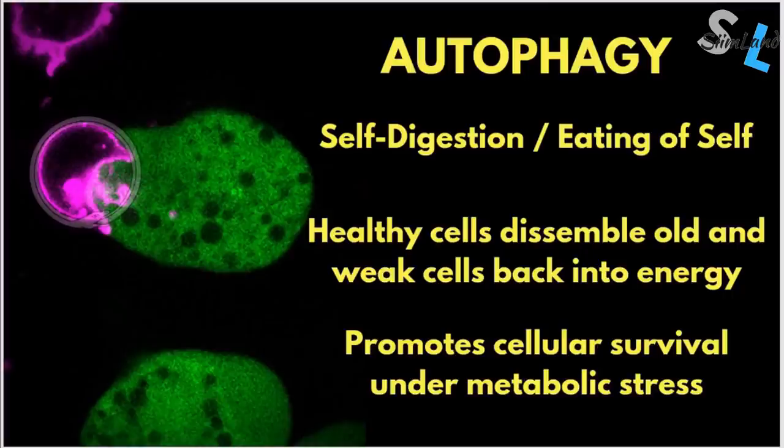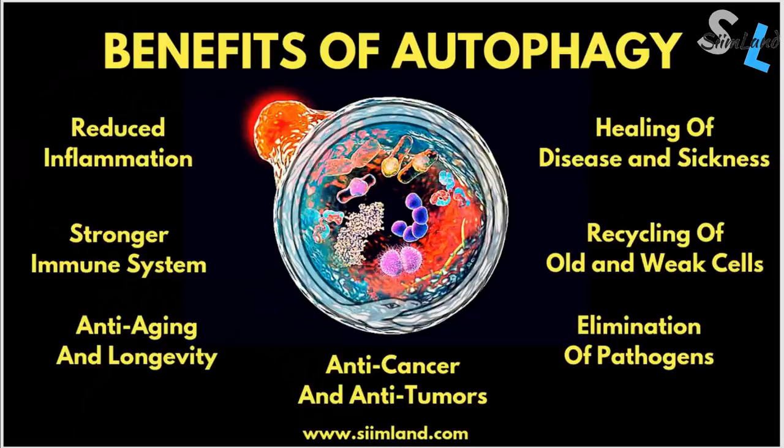Let's quickly go through some of the basics. Autophagy is a metabolic process that makes cells disassemble and recycle their dysfunctional components. You're basically converting cellular debris and doing housekeeping through self-eating. Autophagy has many benefits on health: lower inflammation, stronger immune system, suppression of cancer and tumor cells, removal of pathogens and toxins, improved mitochondrial functioning, better biomarkers and longevity.